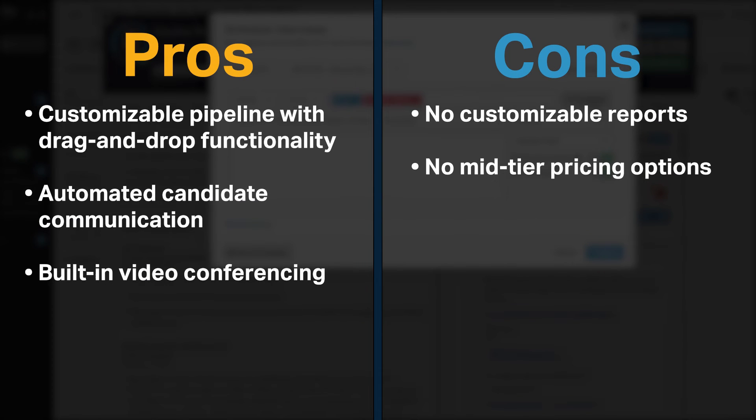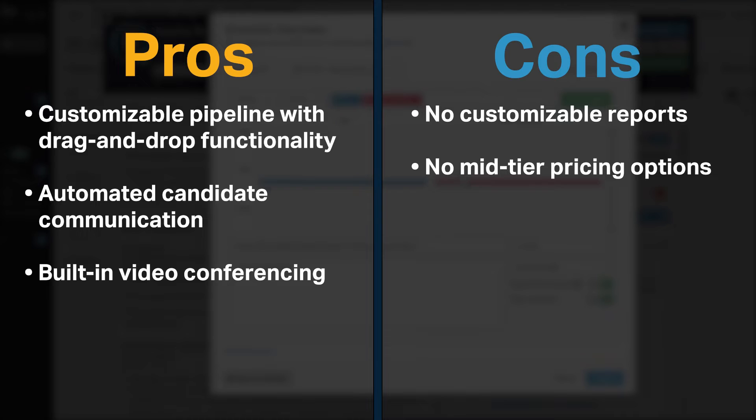Breezy offers a customizable pipeline with drag-and-drop functionality to organize candidates visually. It includes automated emails, templates, and advanced scheduling for candidate communication. Also, it offers built-in video conferencing. On the other hand, Breezy does not offer customizable reports or a mid-tier pricing option.